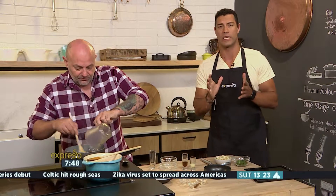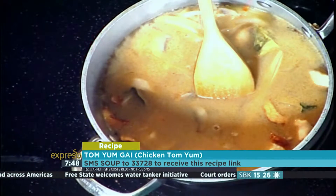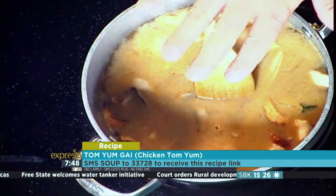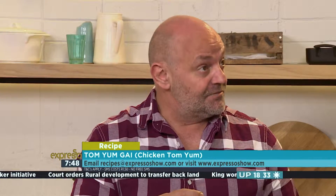If you want to get your hands on the recipe to Peter's favorite Thai dish, Tom Yum Guy, which is a nice chicken soup, all you need to do is SMS the keyword soup to 33728. That soup to 33728 will send you all the ingredients, the shopping list, also linked to the recipe. That's going to go for about a minute or so, then we're going to add some Thai fish sauce, which is the seasoning used in Thailand instead of salt.